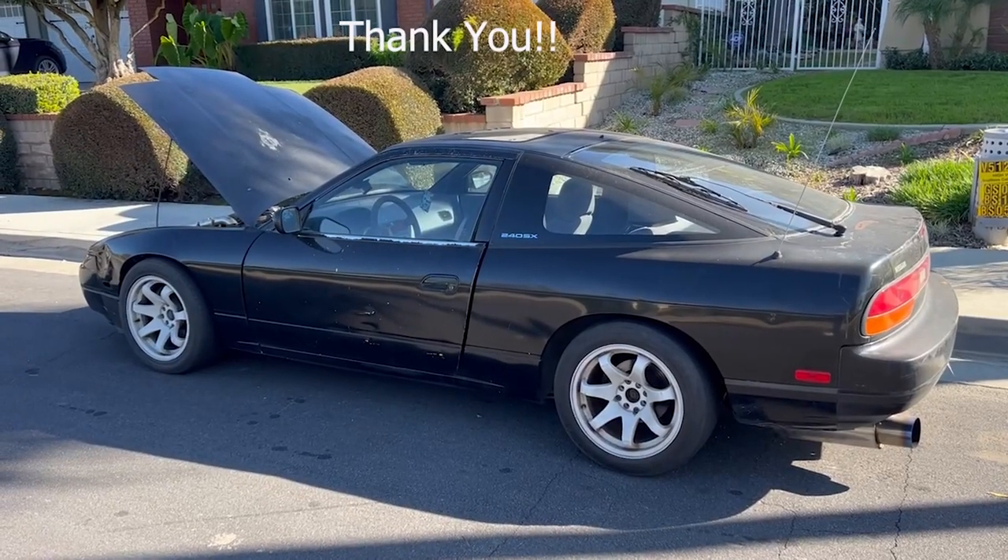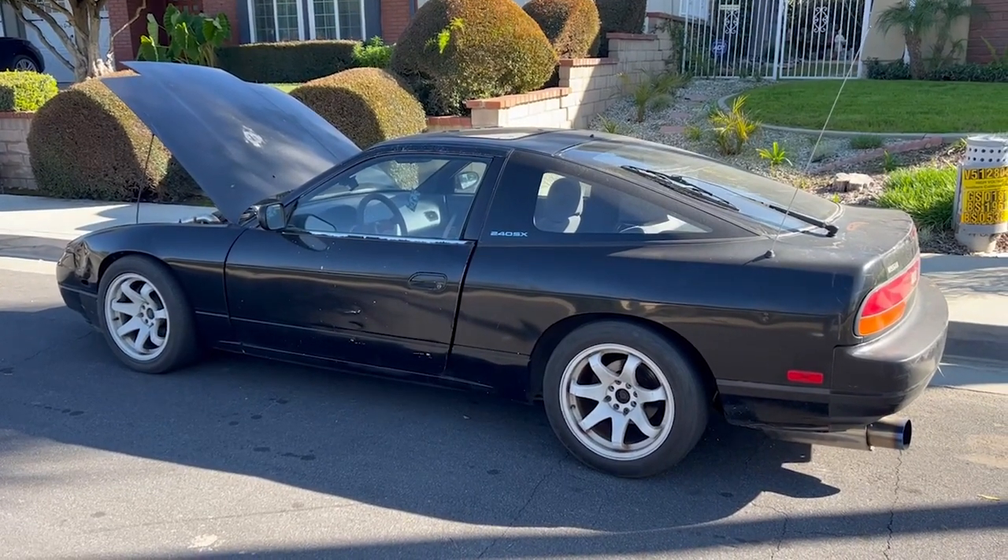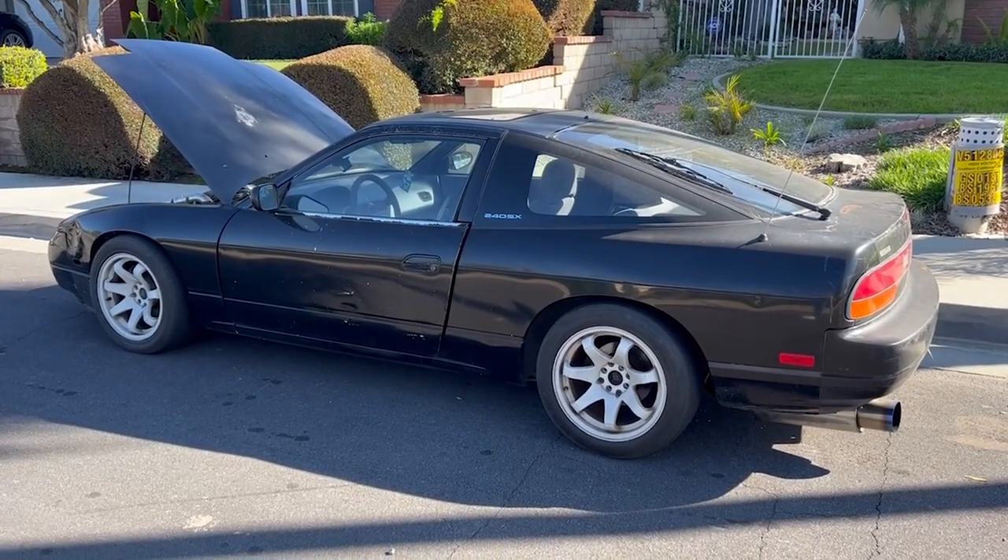I just wanted to thank you guys for stopping by and watching the video. This is my first time doing this so I apologize if I seem awkward — please bear with me. Hopefully I'll have a lot more in store and more good content for you guys in the future.